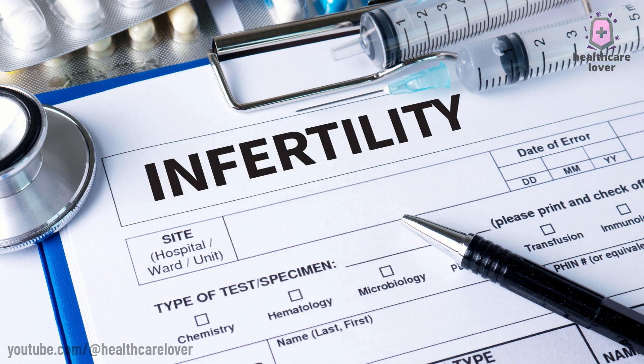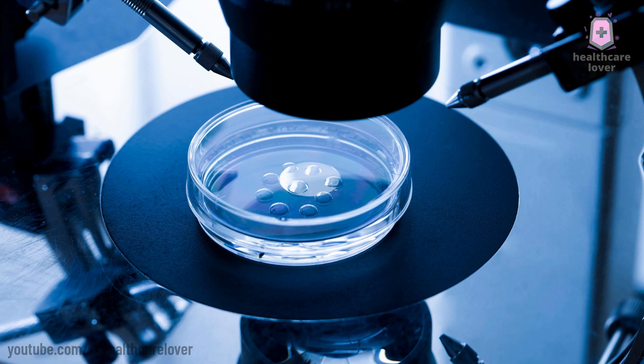Welcome to our review of in vitro fertilization, or IVF, a common treatment option for couples attempting to conceive. First, a basic explanation of how IVF works.